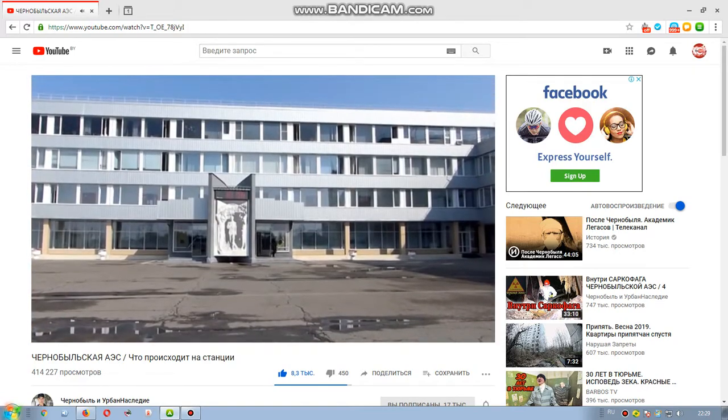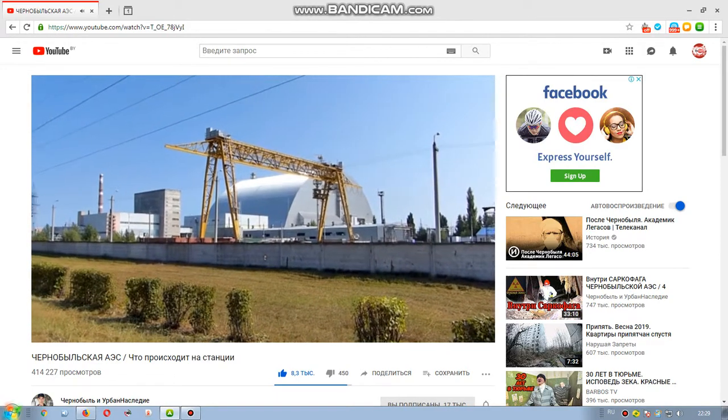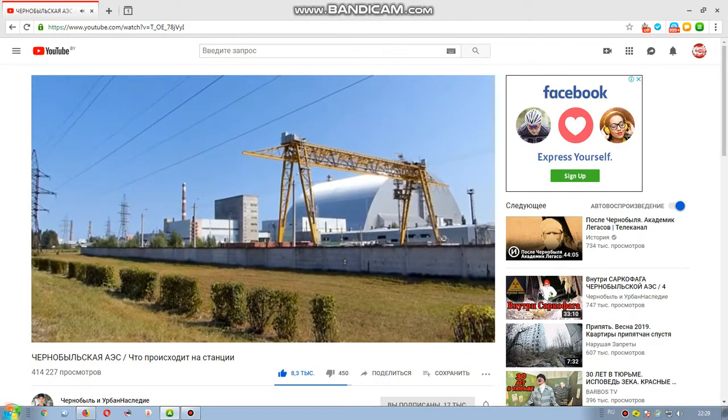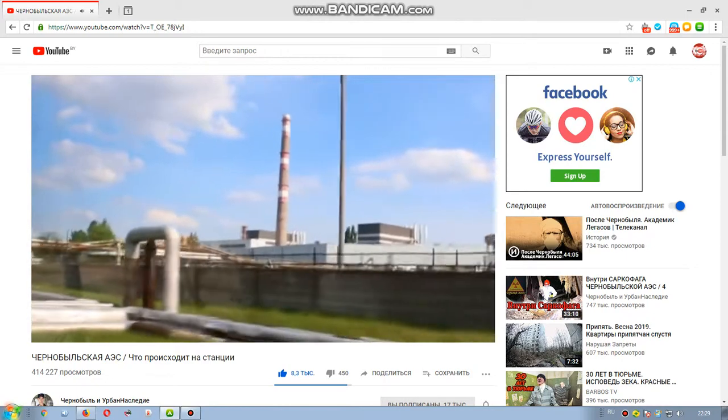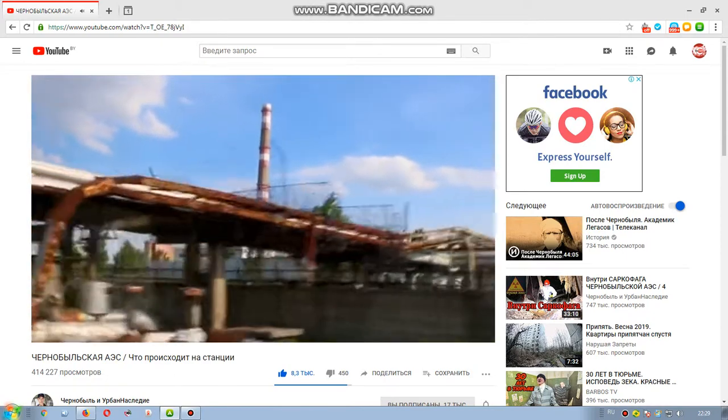The Chernobyl Nuclear Power Station is dedicated to thousands of materials, analytical articles, and detailed photos. However, none of them is able to convey what opens up to the view of a person who visits in person.